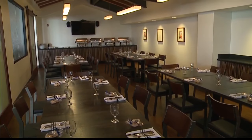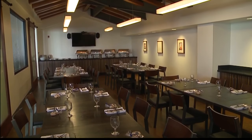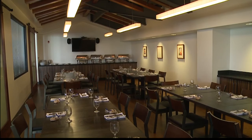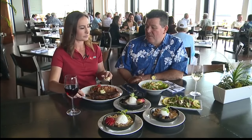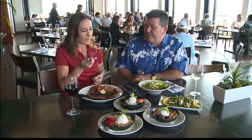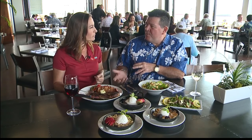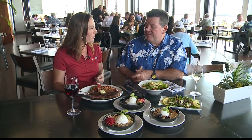Yeah, we have a private dining room that seats about 40 guests. We generally do specialty menus, so you can call and make reservations and someone will help work with you to put together a menu to fit your needs. Some people need cocktail parties and other people want to sit down to dinner, so we do a little bit of everything.